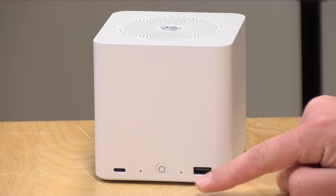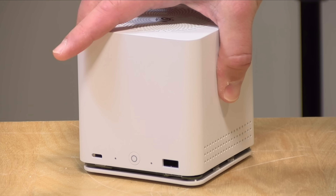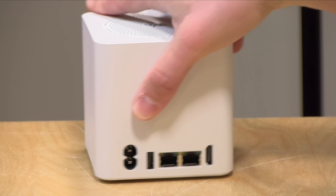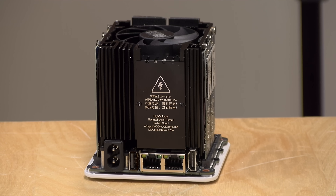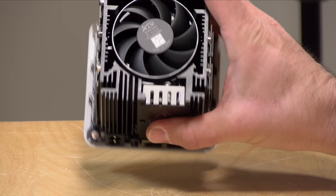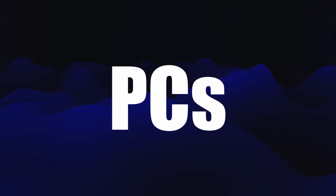I do want to let you know in the interest of full disclosure that both of these PCs came in free of charge from their manufacturers. However, no other compensation was received, and they were not involved in the reviews or making this list. Let's move on now to our next category, which is gaming. I've got two things to take a look at this year.